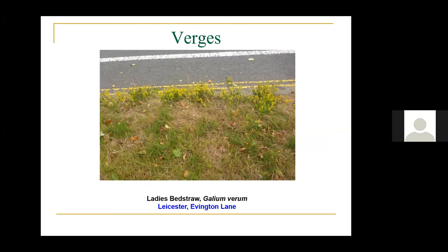This is Evington Lane with ladies' bedstraw on the edge of the verges. A lot of road verges, particularly in older estates — those from the 1930s — have a lot of meadow flora in them. The older ones seem to be carved out of old bits of meadow. The best place to look is right on the edge of the kerb, where it's slightly more nutrient-poor and not mown so much, allowing plants to escape the mower blades.